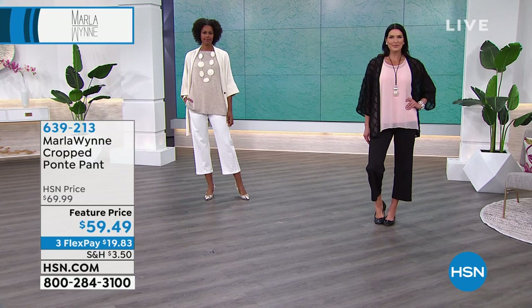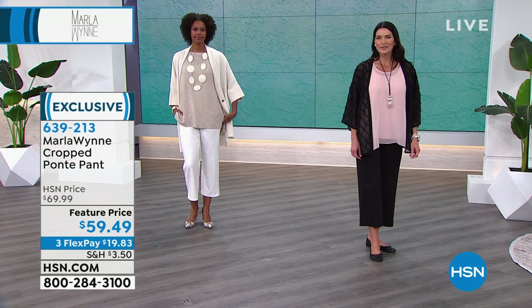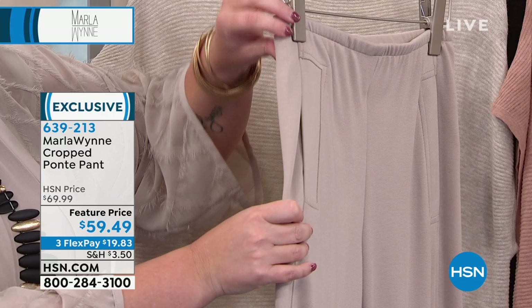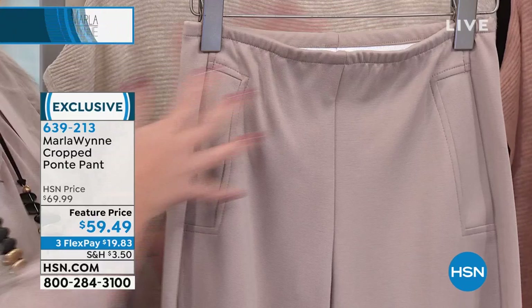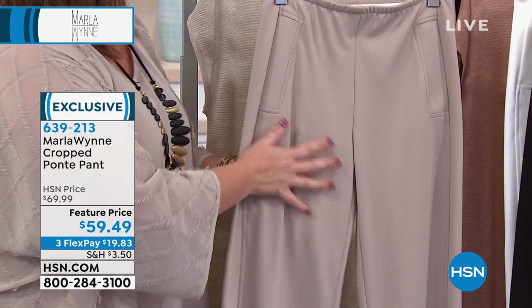So if you have not tried Marla Wynn, write down item number 639-213 and call us, go to hsn.com, use your mobile app — get this home and start wearing these. These are beautiful pants. Maybe you can see the pocket detail on the white. There's elastic in the waist so that you don't see it — you can turn it inside out. You can see that you have an elastic waistband that makes it very comfortable because we carry our weight sometimes in our tummy. And this isn't just a little elastic — this is a nice sturdy piece that really gives you that top tummy coverage as well. It's really slimming. And if you're worried about the lighter colors, this is actually a nice thick material, not like your thin legging material.